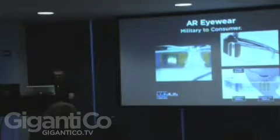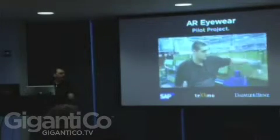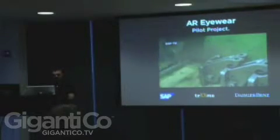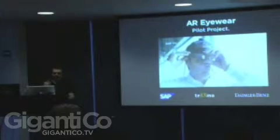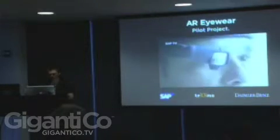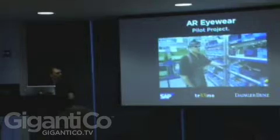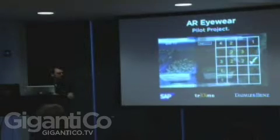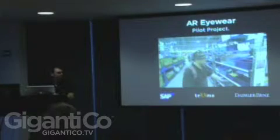This next one is a pilot project by SAP. The company Texmo — pretty sure they're French — is providing the hardware for the eyewear. SAP is developing the software and overseeing the program, and they're doing it at a Dolby bins factory in the UK. You see this fellow wearing it, and when he goes around, instead of having paper printouts with all of the parts needed for the assembly line, it's all there in this AR display.